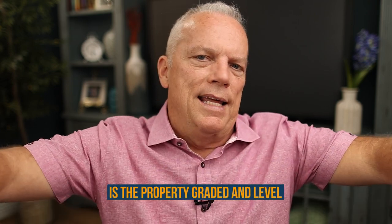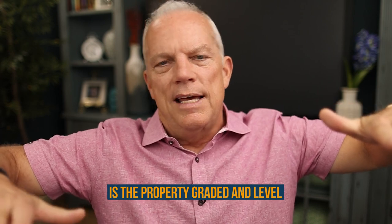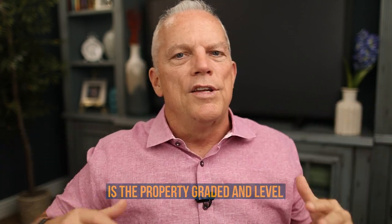So let's start at the basics. When you find a piece of property, you need to know some facts. First of all, is the property graded and level? Anything with any type of slope, you're going to run into grading. It doesn't mean you can't do it — it means it's going to cost you more money.